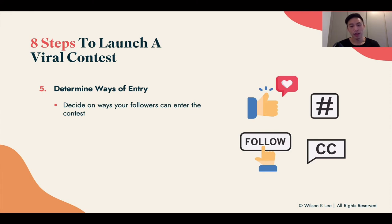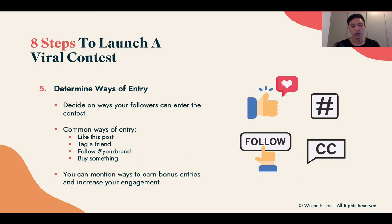Determining the ways to enter is dictated by the goal you set in step one. If you're looking for more followers, you can have them like the post, tag a friend, or follow your collaborator's brand — the influencer you're working with. You can also have them buy something. These are all common ways to enter to win your prize. You can also offer bonus entries to increase engagement — for example, commenting their favorite food or sharing the post on their Instagram story.